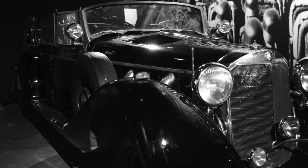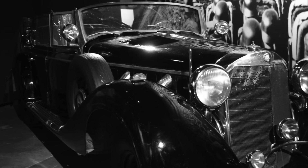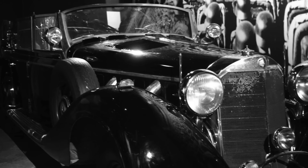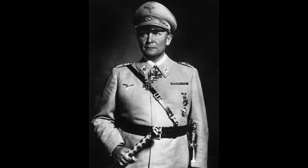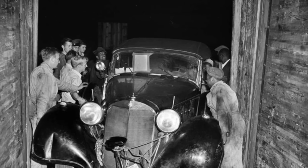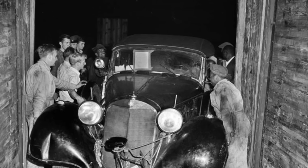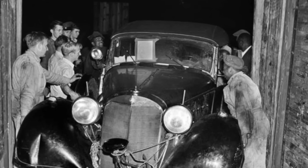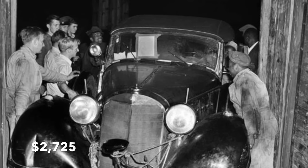The Mercedes was then placed in storage for nine years, before in October 1956 it was put up for sale, surplus to requirements — again advertised as Goering's car. At an auction held at the US Army's Aberdeen Proving Ground in Maryland, the Mercedes sold to Montreal collector H.J. O'Connell for the sum of US$2,725.